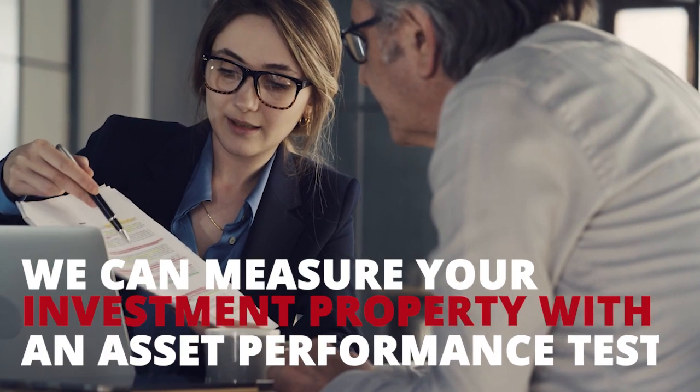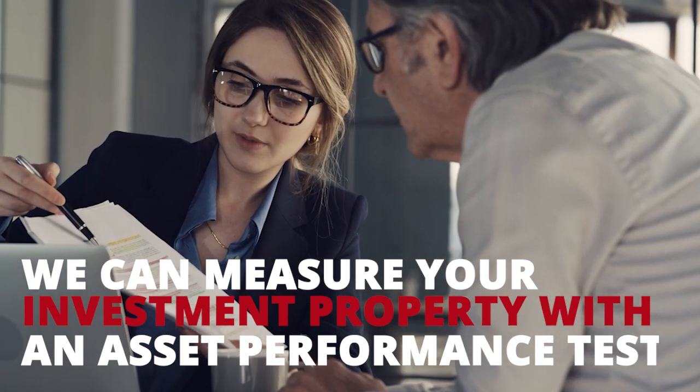What we can do for you is measure that asset. Similar to how you would measure any other asset that you own — a stock, bond, or other instrument — you're going to look at a return on your investment. We can help you with that. It's called an asset performance test, where we can measure your asset and show you how it's performing today in today's market.